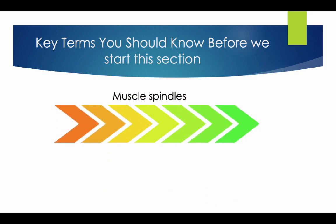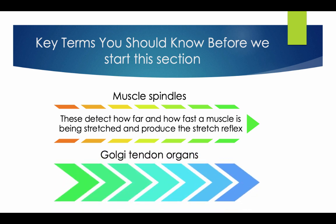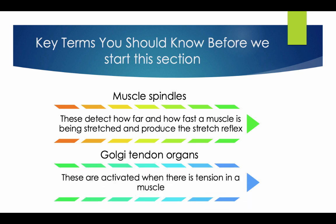Key terms you should know before we start this section. Muscle Spindles: these detect how far and how fast a muscle is being stretched and produce the stretch reflex. The Golgi Tendon organs: these are activated when there is tension in a muscle.